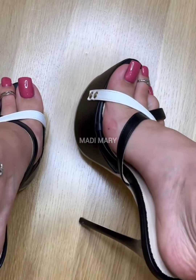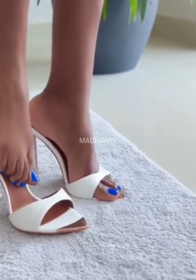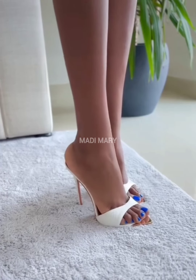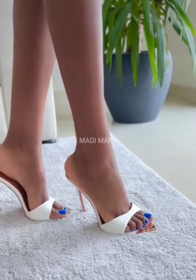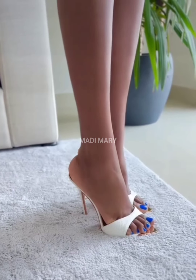Stylito Mule Heels, a timeless and transformative accessory, have long been synonymous with charm and style in the world of fashion. Stylito High Heel Mules are not just footwear — they symbolize beauty, grace and style.